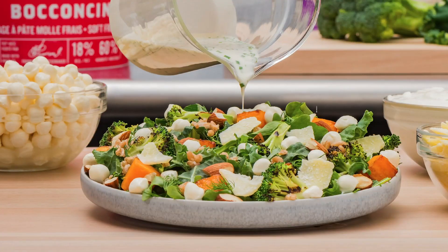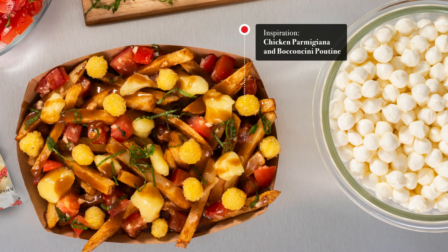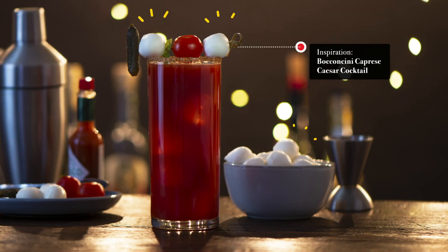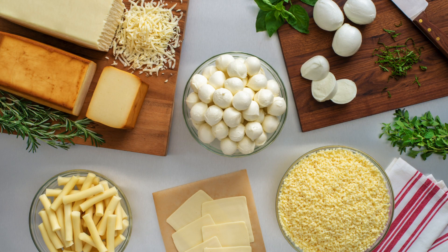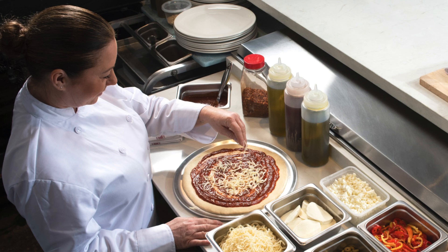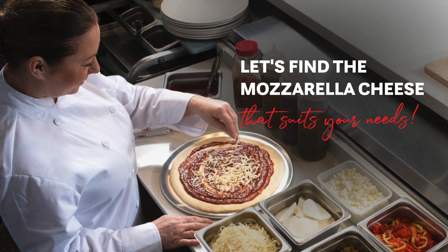Create surprising combinations that can step up their salad, poutine, and cocktail game, and much more. These staple cheeses open up a wide range of possibilities. Let's find the mozzarella that suits your needs.